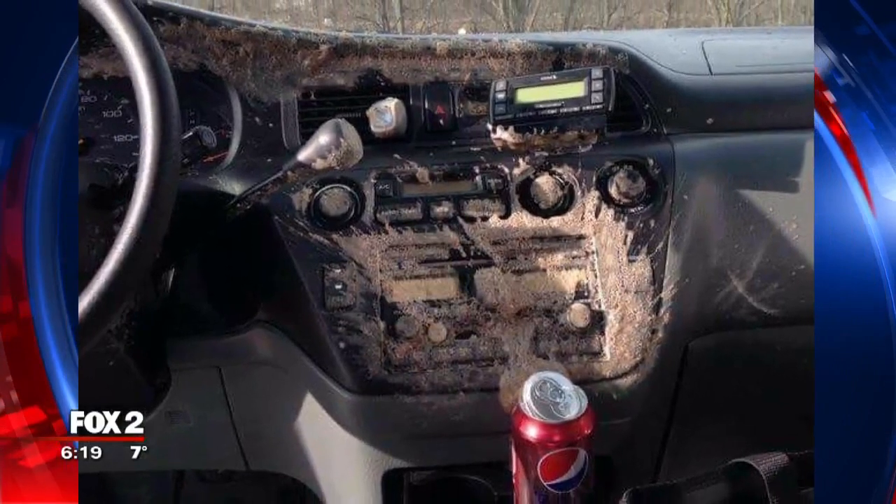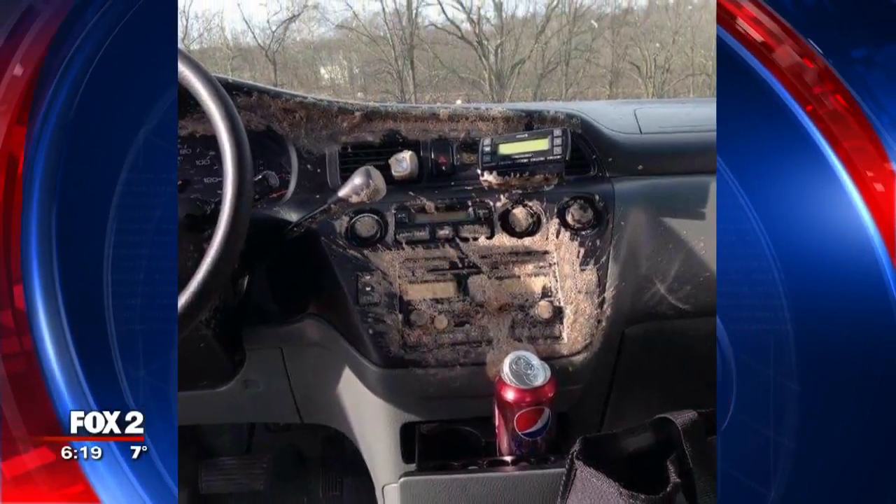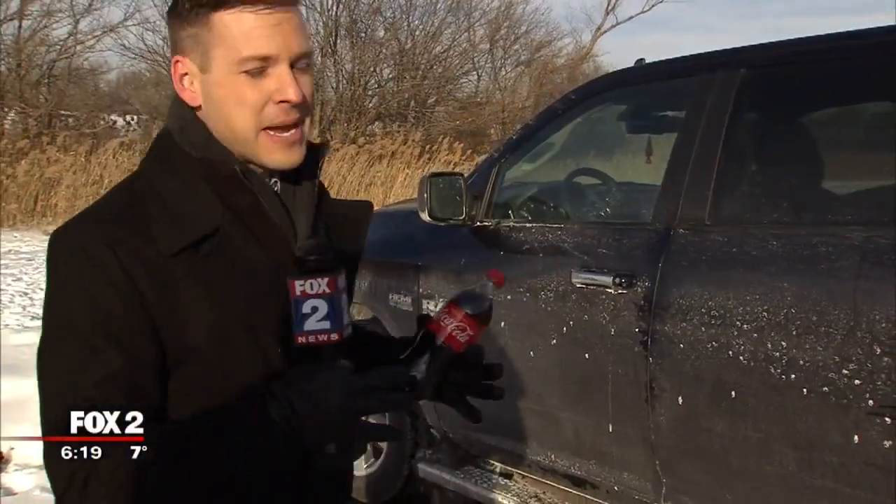And when it gets cold enough, it will pop the pop all over the inside. So the lesson we learn here is when the temperatures start dropping down below freezing, don't leave the beverage inside your car. Derek Hevra, Fox 2 News.